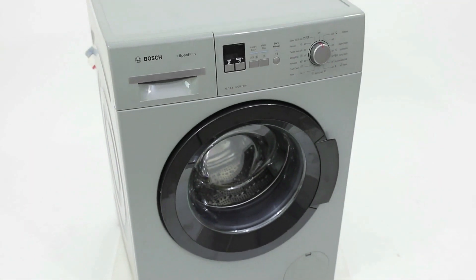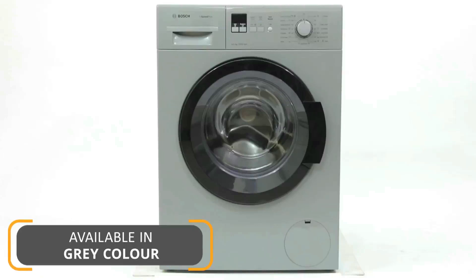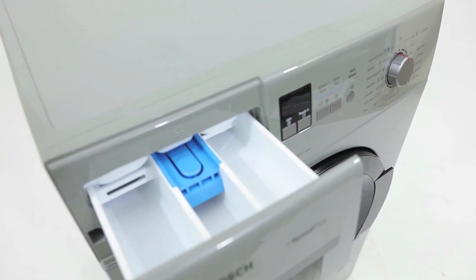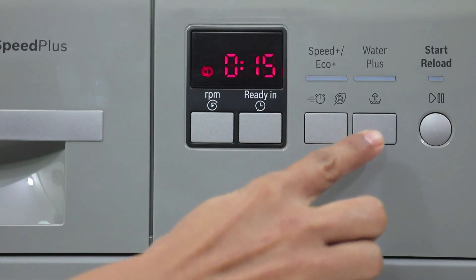This machine comes with a volt check feature which allows the cycle to resume from the point of interruption. One of the most unique features of this machine is that it adjusts the level of water by sensing the amount of load, reducing usage of water and electricity.